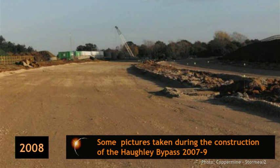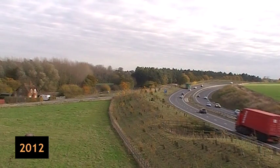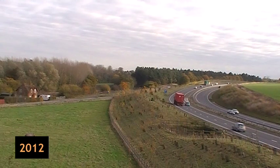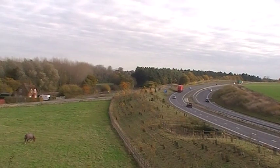Construction started in 2007 and the Hawley bypass opened in 2009 at a cost of 32 million pounds. It's horrifying that a problem that should have been foreseen in the first place continued for so many years and cost many lives before the politicians did the decent thing and built what should have been there from day one of the major A45 upgrade.